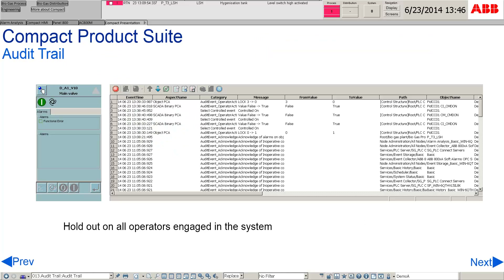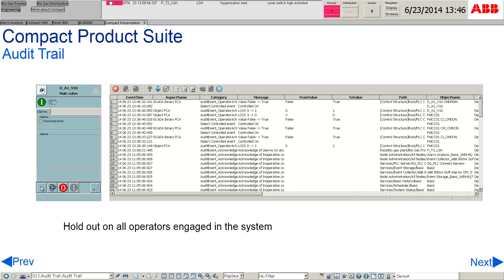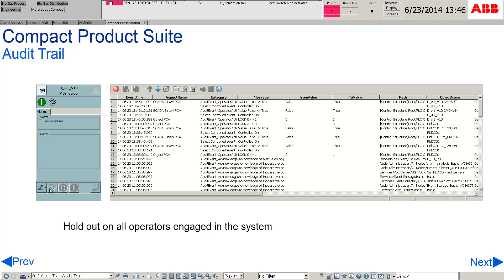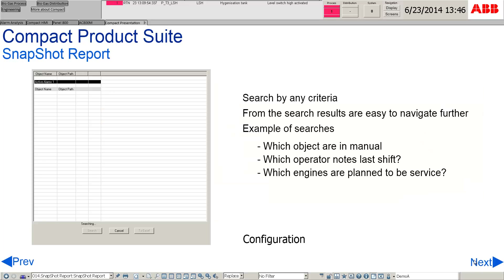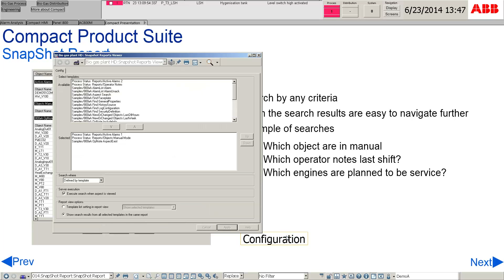An audit trail allows for recording of all events. Actions like switching from manual to auto mode will also be reflected in the audit trail. The snapshot report is able to perform criteria searches, such as which objects are in manual or which engines are planned for servicing. Configuring snapshot reports is done by selecting the report templates.